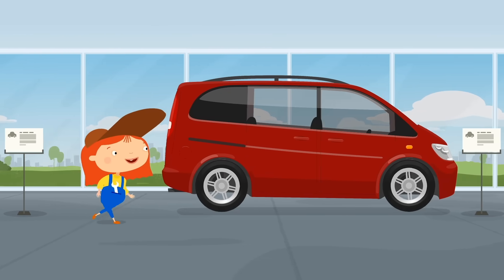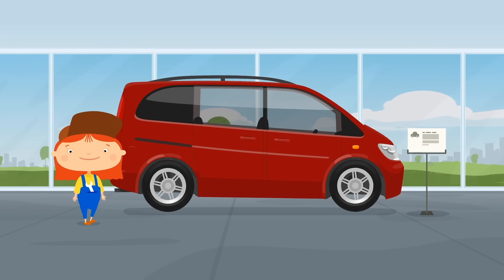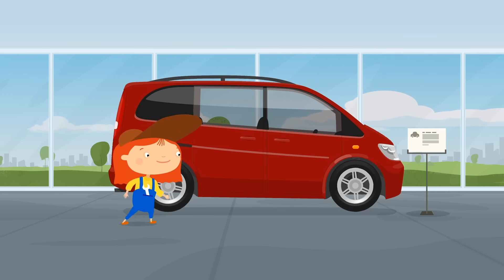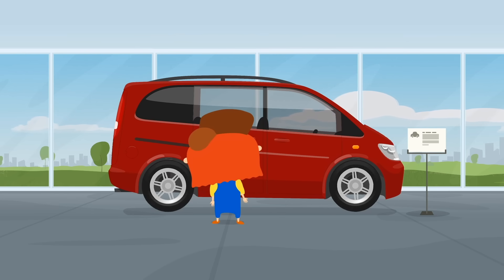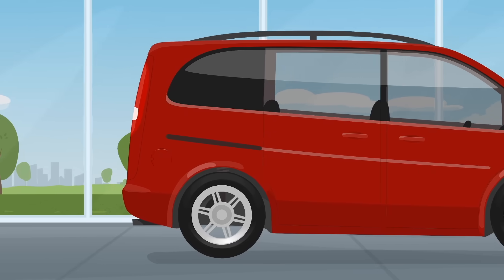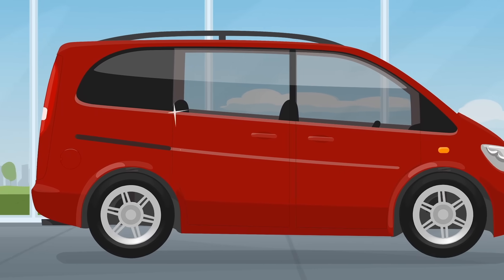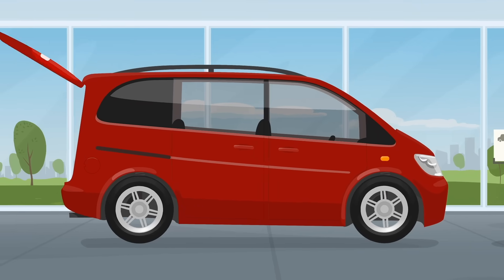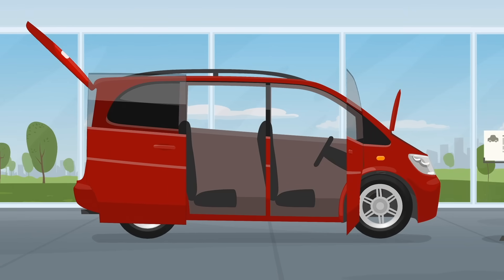Oh, found it! This big red minivan. It has sliding rear doors, so it's convenient to load your tools. The cabin is spacious.